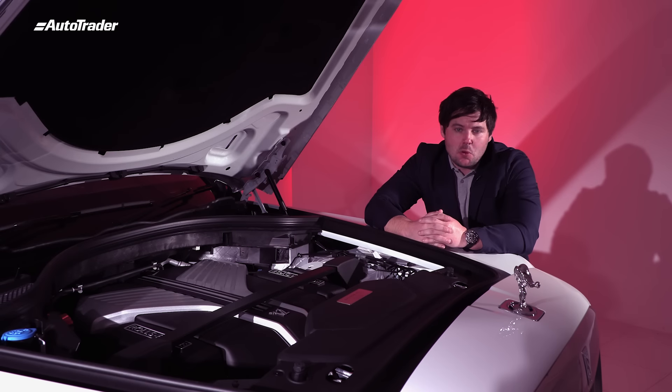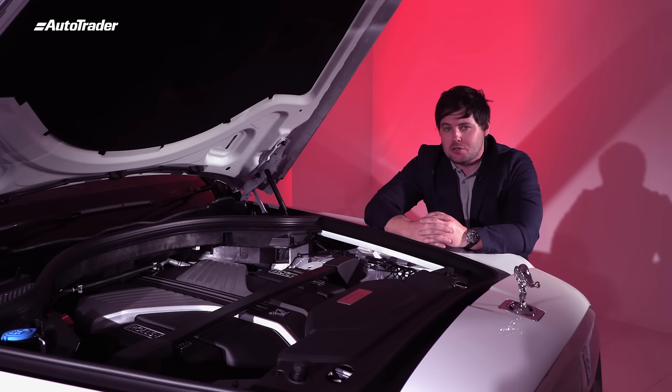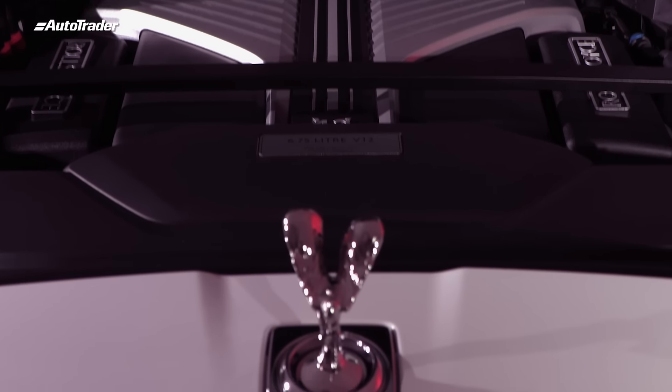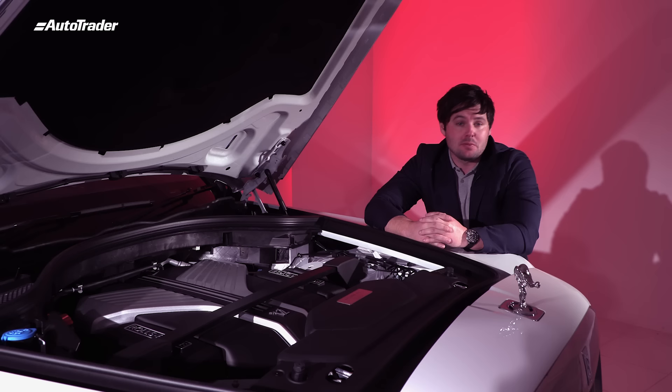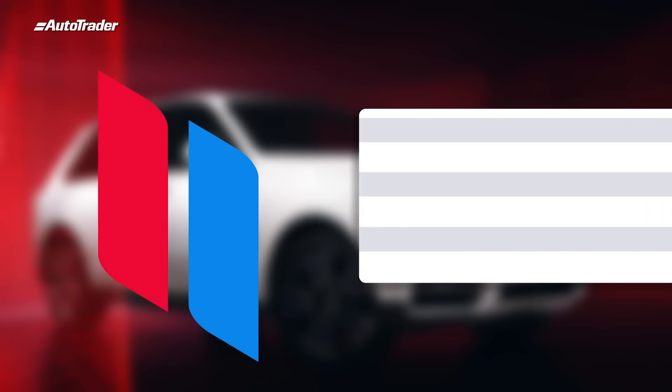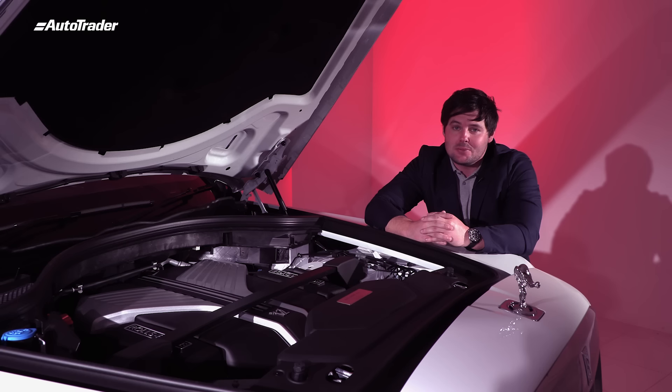Powering the Cullinan is a 6.75-liter twin-turbocharged V12 paired with an eight-speed ZF gearbox. It wouldn't be very gentlemanly to reveal the power figures, but for the sake of comparison it's got 420 kilowatts and 850 Newton-meters of torque. This is quite a heavy car — nearly three tons — so despite that weight, it will still get from zero to 100 in 5.2 seconds.